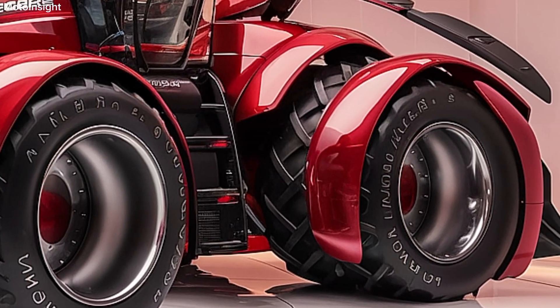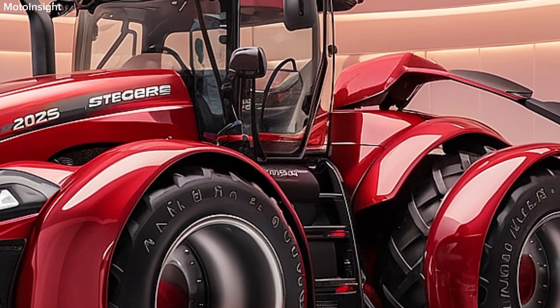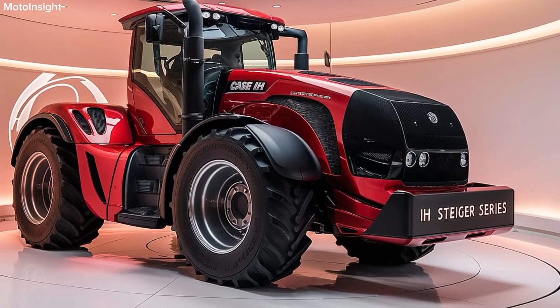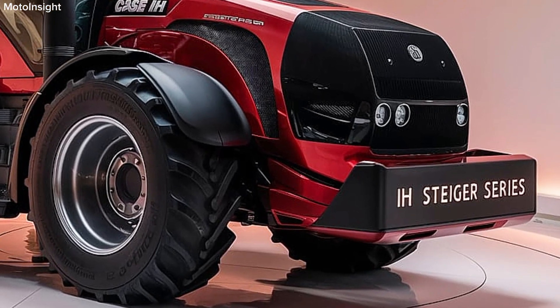The 2025 Case IH Steiger Series represents the pinnacle of agricultural technology, combining power, efficiency, and advanced features. With its robust performance and innovative design, this series is sure to meet the demands of modern farming.